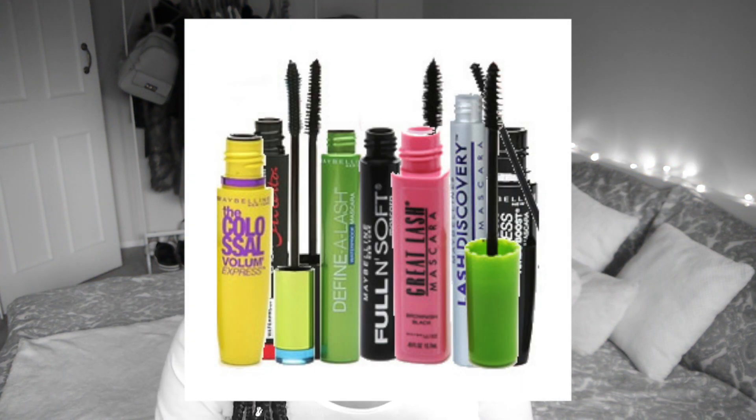In terms of mascara, I haven't tried too many high-end ones because mascara expires within about three months, so spending £30 on one doesn't feel worth it. I stick to drugstore mascaras and don't have one I swear by, but the brands I'd definitely recommend are Maybelline, L'Oreal, and also Rimmel. I'd typically lean towards Maybelline as they have so many different mascaras to choose from.